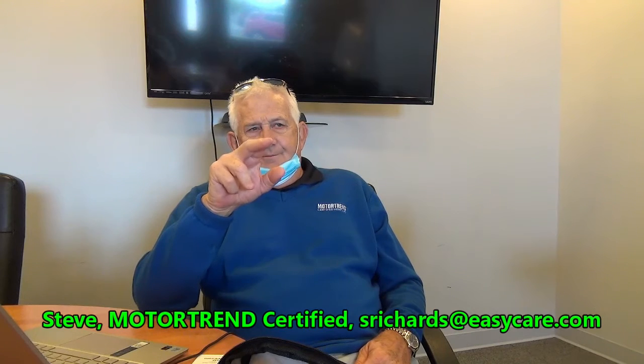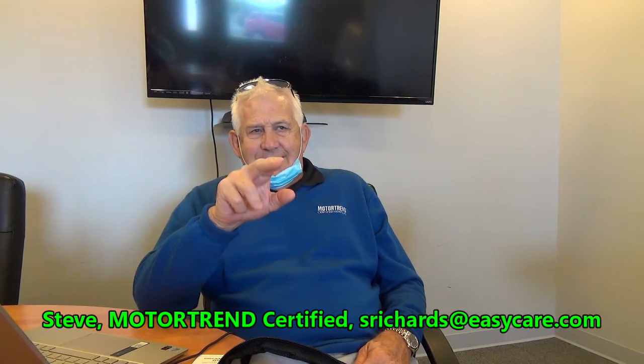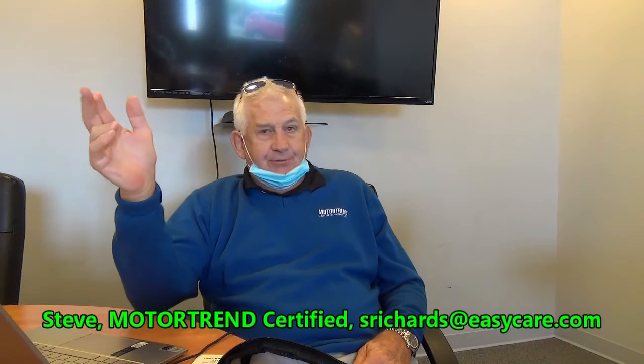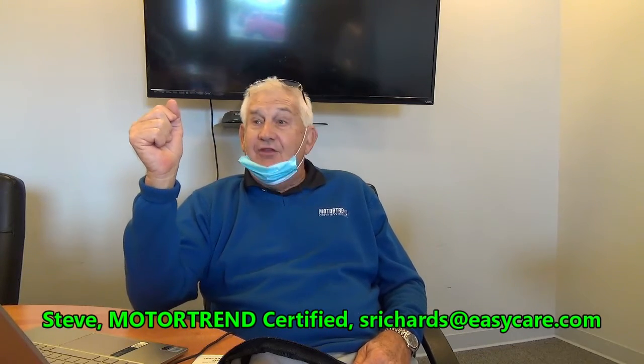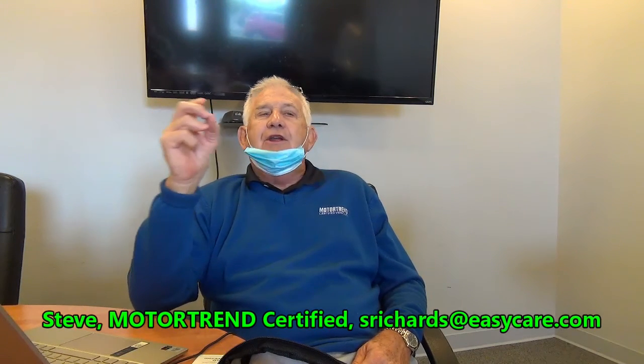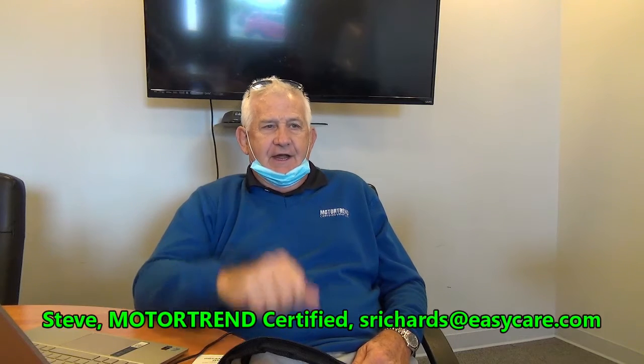All right, let's talk about the Ford store for a second. The Ford store, when they take in a Ford trade or they buy a Ford at the auction, can they certify that Ford? Yes. I know Ford's certification program — it has to go through a thorough inspection. Anything that doesn't pass has to be fixed or replaced, or you cannot Ford certify it.